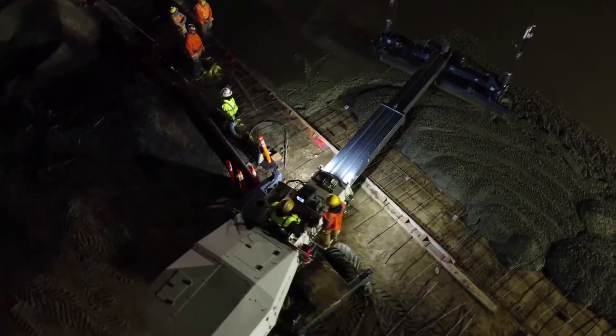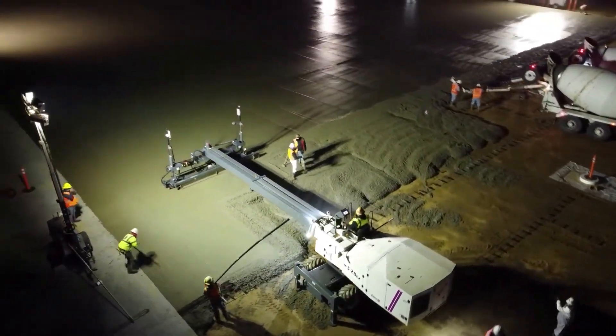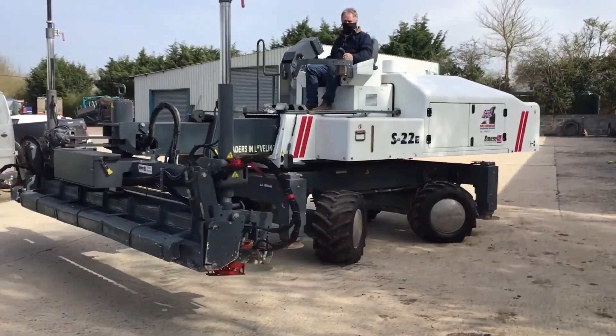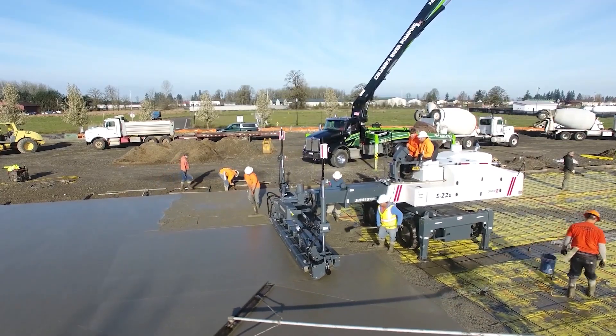Additional features include a roller plow and onboard pressure washer. The Oasis Laser Control System is user-friendly and upgradable. Its innovative design, efficient operation, and user-friendly features make it a top choice for concrete professionals looking to achieve superior results.